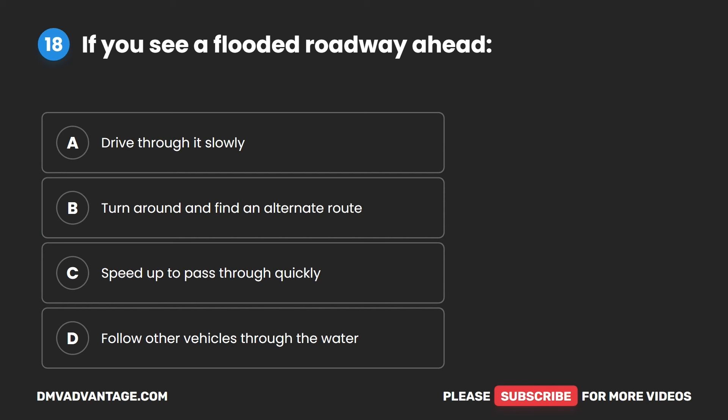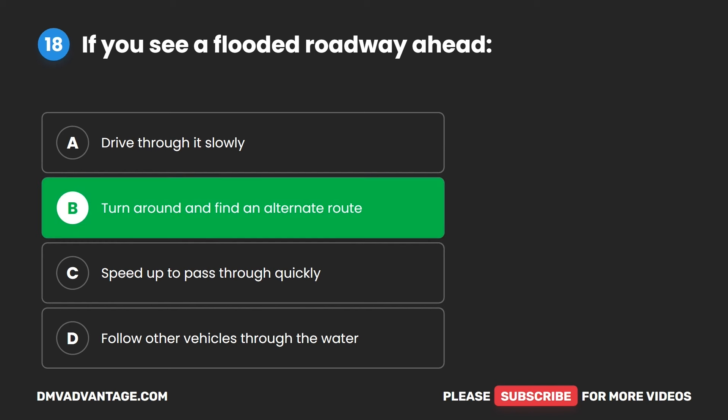Question 18. If you see a flooded roadway ahead: A. Drive through it slowly. B. Turn around and find an alternate route. C. Speed up to pass through quickly. D. Follow other vehicles through the water. The correct answer is B. Turn around and find an alternate route.